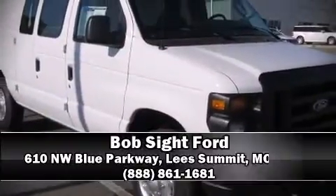We'd love to show you this vehicle in person. Call to schedule a test drive today.